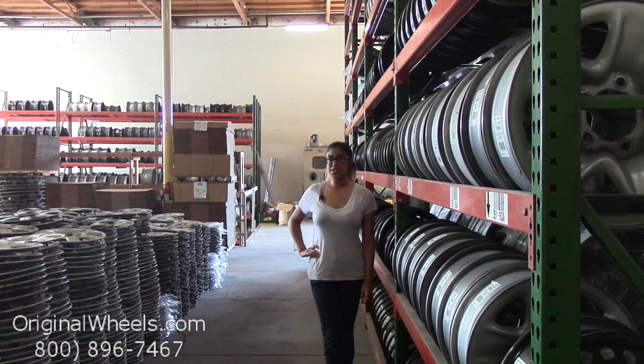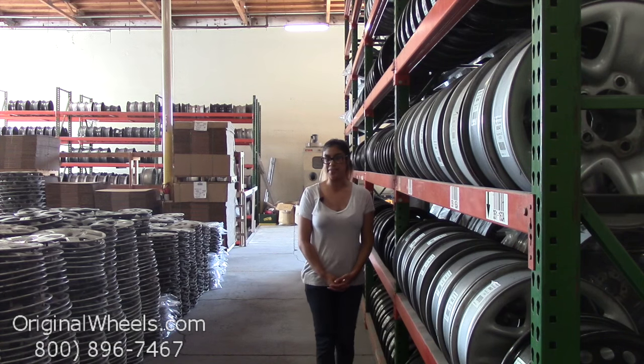Hey everyone, it's Kathy from OriginalWheels.com. Since you clicked on this video, that means you're in search of factory original Mercedes-Benz wheels.